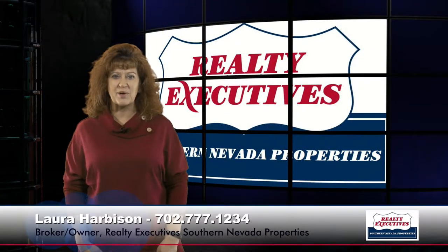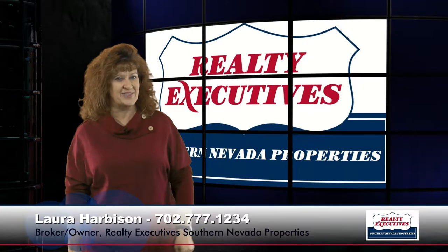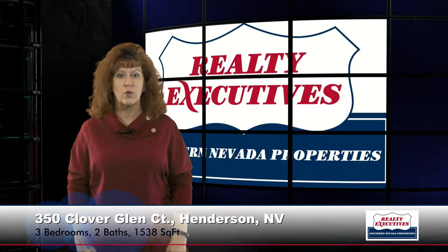Hi, I'm Laura Harbison, Broker-Owner of Realty Executive Southern Nevada Properties. Welcome to your executive tour. Today I'm here to take you on a tour of 350 Clover Glen Court. This property is in Henderson, Nevada in the Woodridge Estate Subdivision.